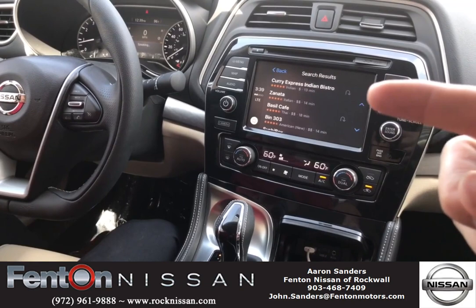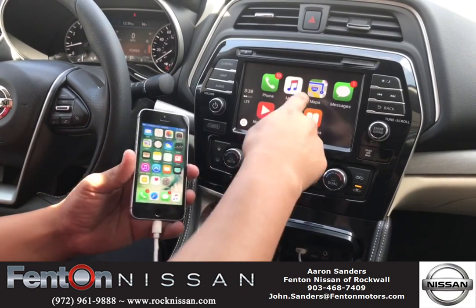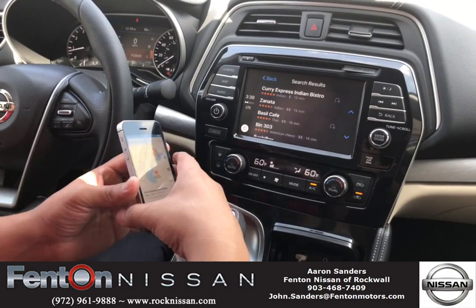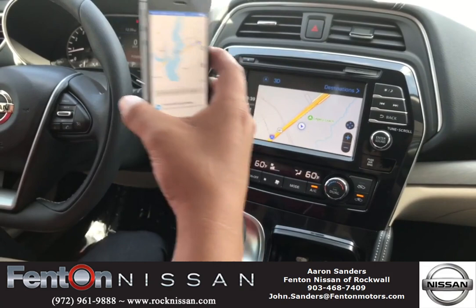We saw that Siri feature right there, and we also have maps, music, phone book, messages, as well as podcasts and audio books. A pretty cool feature about maps is that as soon as you click on Apple CarPlay, you can automatically see it on the interface of your iPhone as well — a very nice feature.